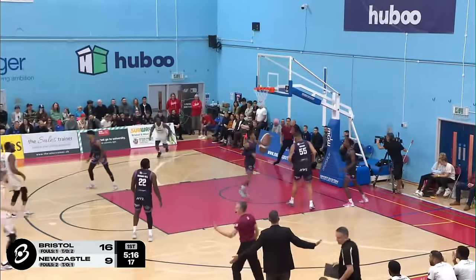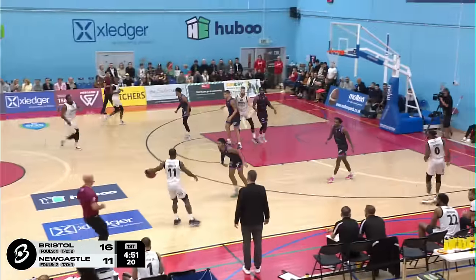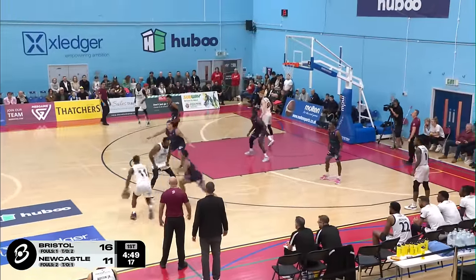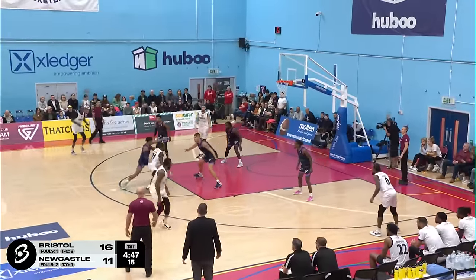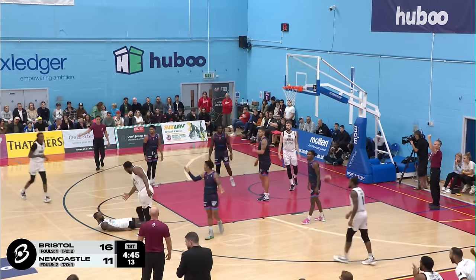McGill driving along the right-hand side, and that was way too easy for McGill. Nice move for McGill, trying to assess his options. Defoe comes across with it, keeps the defender on the back — and one play!